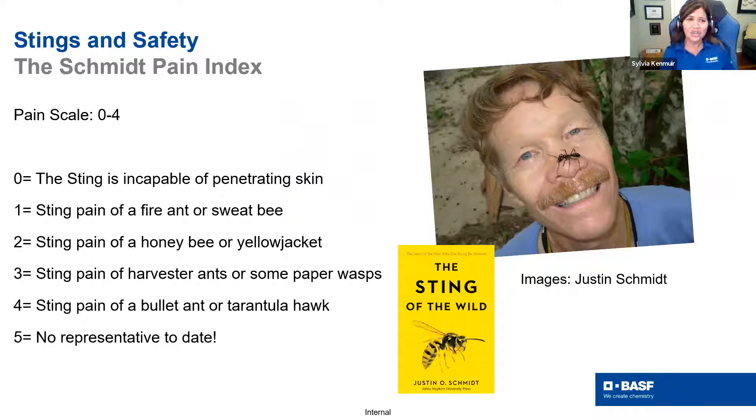Dr. Schmidt created the pain index by actually subjecting himself to different stings and rating them on pain. There's zero — the sting is incapable of penetrating the skin — up to a bee or yellow jacket at two, and then number four is the sting of a bullet ant or tarantula hawk. I've actually been stung by a tarantula hawk on my back when collecting in college, and it hurt. Pain is associated with stings, and he's written a fantastic book called 'The Sting of the Wild' available on Amazon.